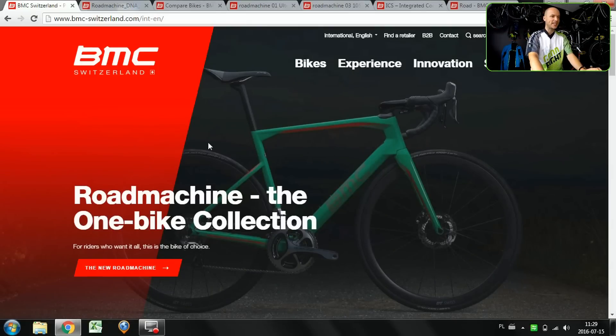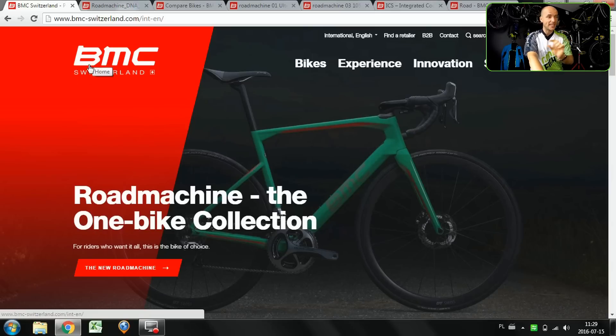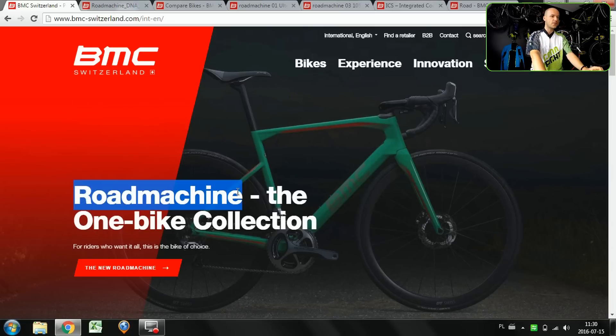Welcome to Canada's studio. Today it's time for a newly launched BMC 2017 endurance bike called the Road Machine. BMC already had the endurance model called Gran Fondo, but this one comes with so many features that there was really a point of making a completely new model. At least two of those features we haven't really seen so far on any other bike, at least made in this way.